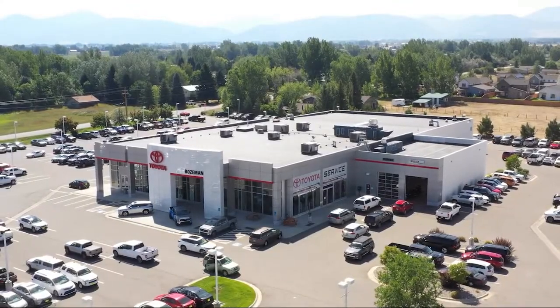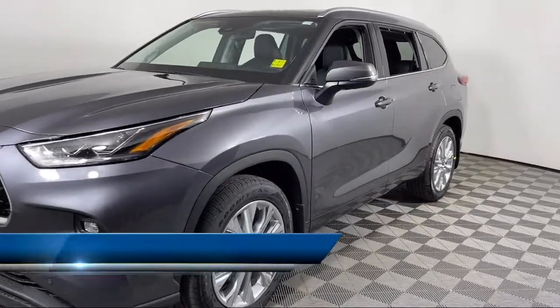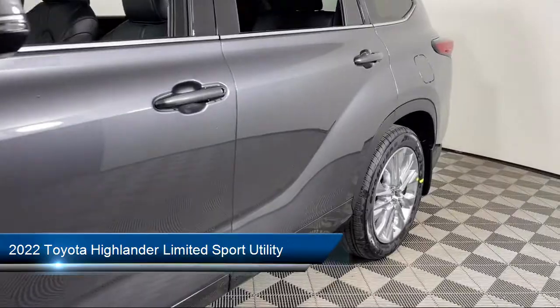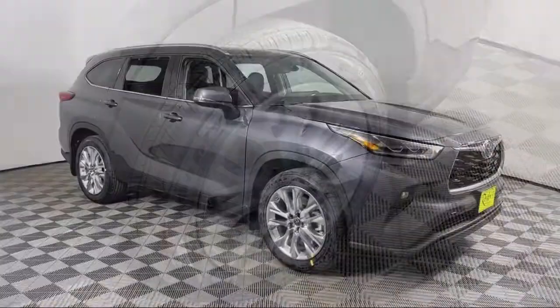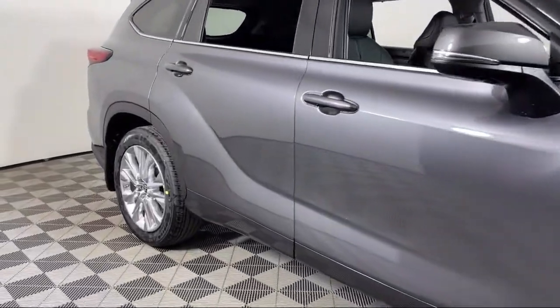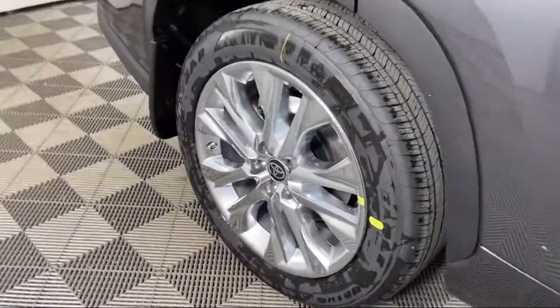Welcome to Toyota Bozeman, and here's a look at another one of our great vehicles for sale. It comes equipped with all-weather floor and cargo liner, rear view camera, steering wheel controls, roof rack, alloy wheels, heated front seats, Sirius XM satellite radio, dynamic navigation, ventilated front seats, and heated door mirrors.